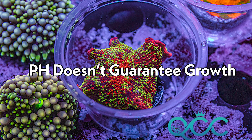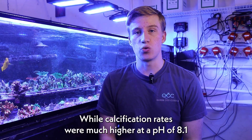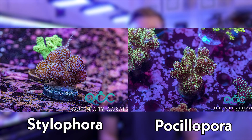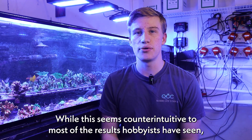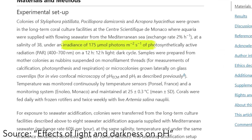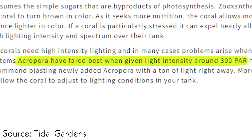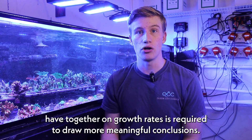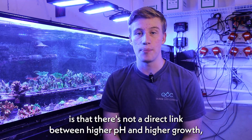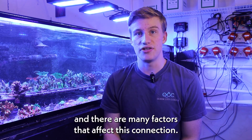The third takeaway is that raising pH doesn't guarantee growth. While calcification rates were much higher at a pH of 8.1 compared to a very low pH of 7.2, Stylophora and Postellophora actually had more calcification on average at a pH of 7.8 than they did at a pH of 8.1. While this seems counterintuitive to most of the results hobbyists have seen, it could be due to the difference in lighting. For this study, the PAR was around 170 micromoles, which is roughly half of what most expose their SPS corals to. More research into the effects that lighting and pH have together on growth rates is required, but what is clear is that there's not a direct link between higher pH and higher growth, and there are many factors that affect this connection.